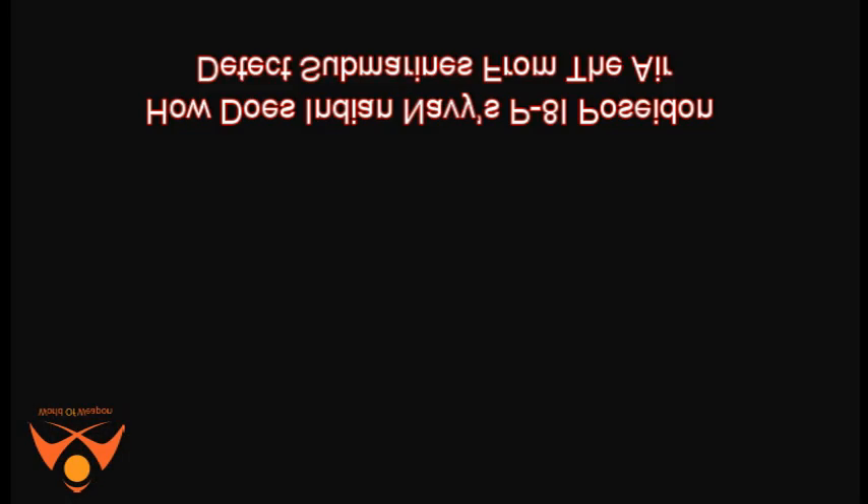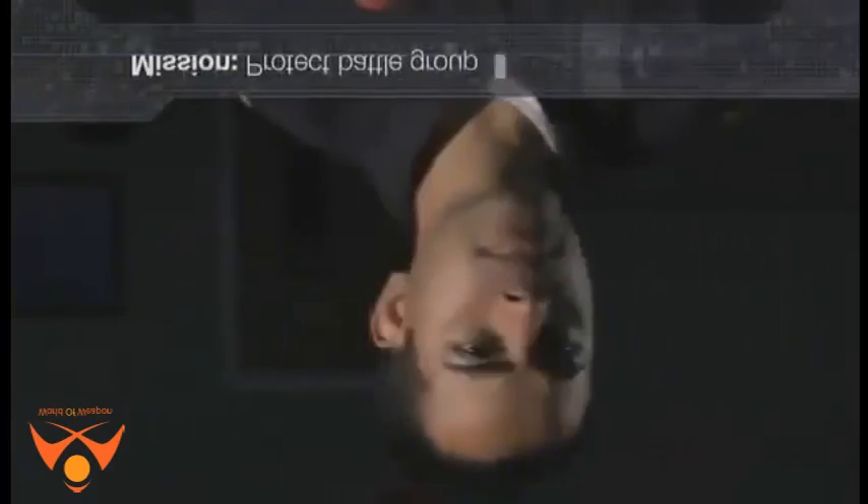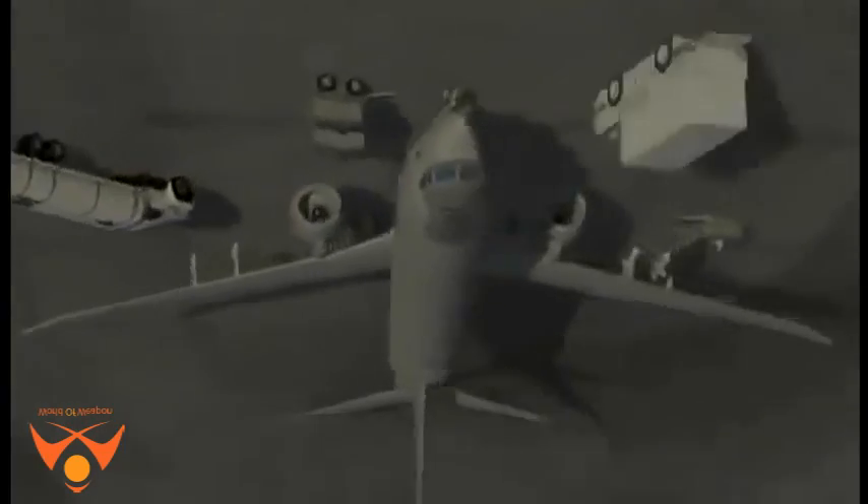How does India's Navy P-8I Poseidon detect submarines from the air? The P-8 Poseidon is an aircraft designed for long-range anti-submarine warfare, anti-surface warfare, and intelligence, surveillance and reconnaissance missions. It is capable of broad area maritime operations.